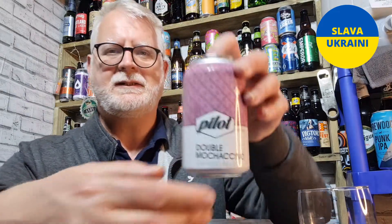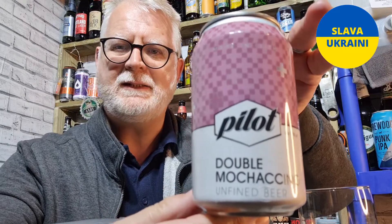Hi everybody and welcome to Andy's Beer Reviews. This is what we're looking at today. This is from Pilot — it's their Double Mochaccino, an imperial stout, 9.5% ABV.